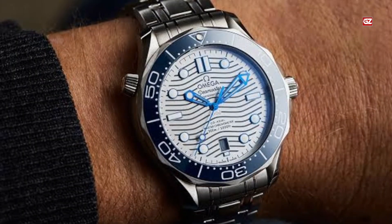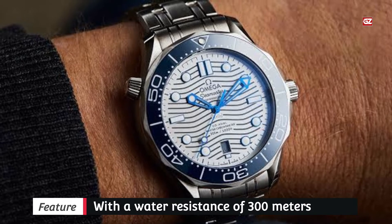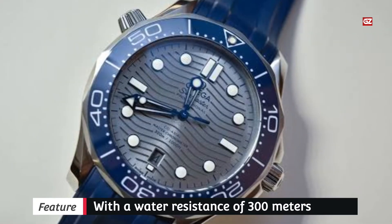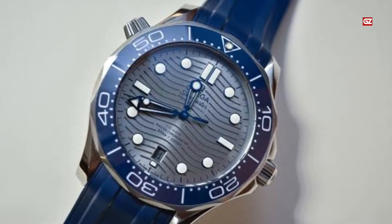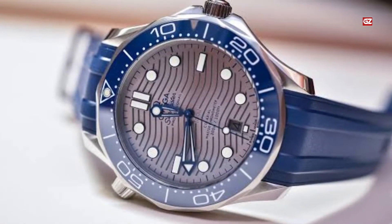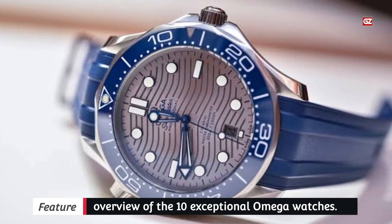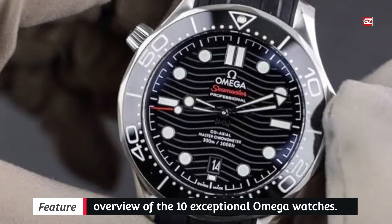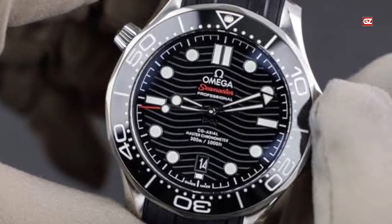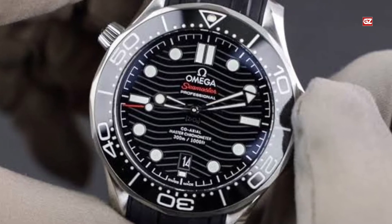With a water resistance of 300 meters, there's nearly no reason to take this watch off the wrist. There are many versions of the 300M in all kinds of colorways and materials, including chronographs, and of course there's the exclusive titanium model for the Bond film No Time to Die. I was initially drawn to the steel and gold variant on a rubber strap, but after trying this white-dial version, I found I was really taken with it.